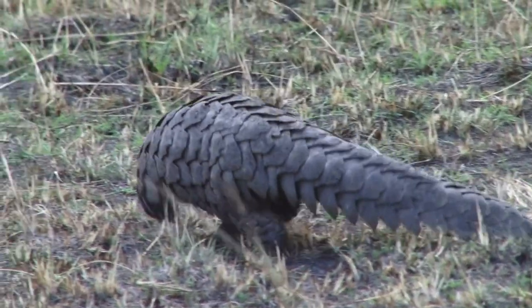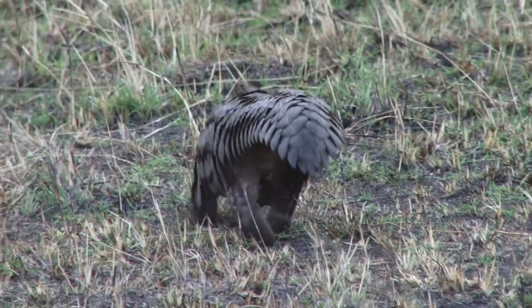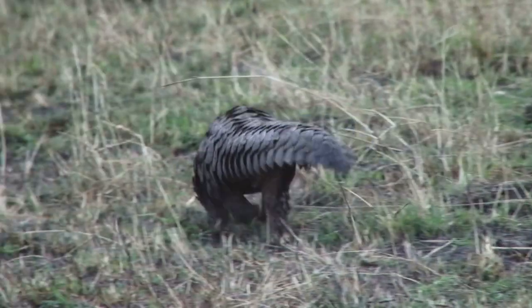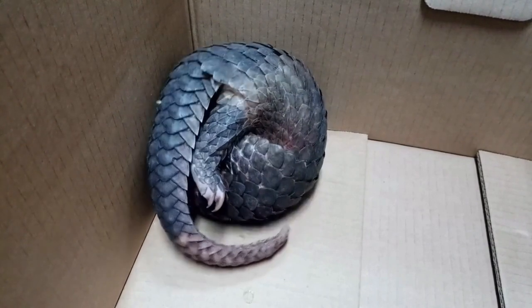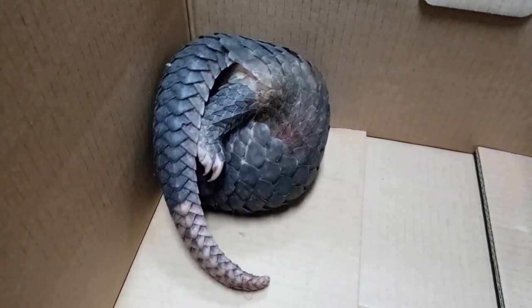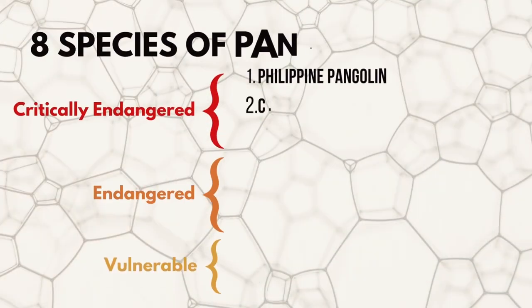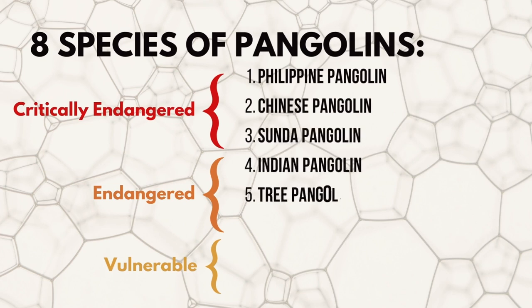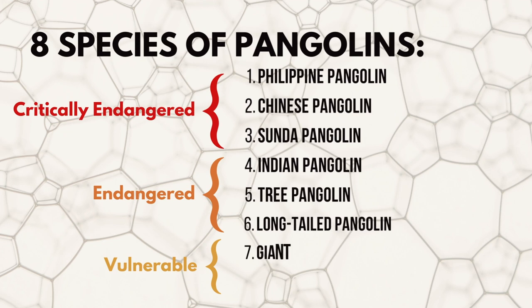Pangolins are insectivores and eat ants and termites as their primary diet. The most distinguishing feature of pangolins is that they roll up into a ball when threatened. Of the eight species, three are critically endangered, three are endangered, and two are vulnerable on the IUCN Red List.